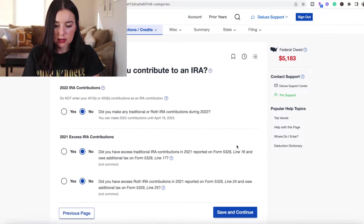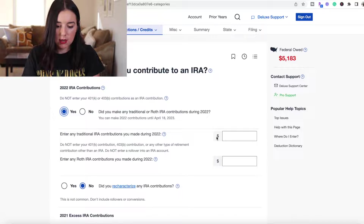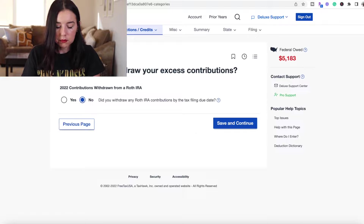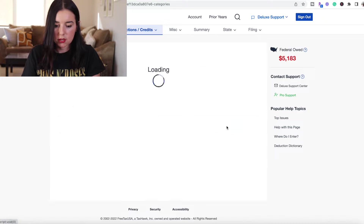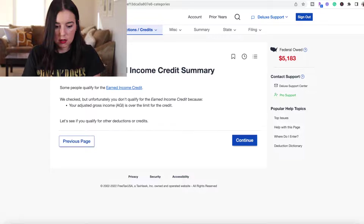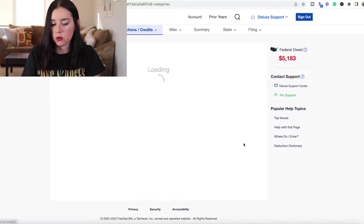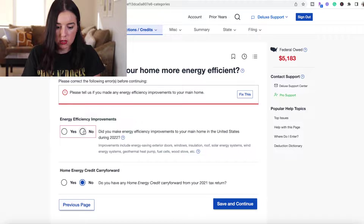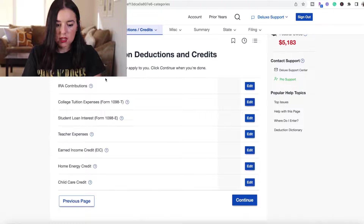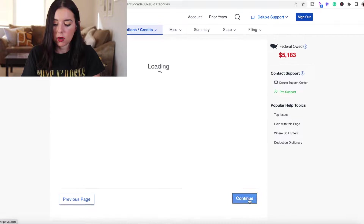We did not have marketplace health insurance. Let's say we contributed $6,000 to a Roth IRA. We did not do any withdrawals, did not attend college, and no student loans. The earned income credit summary says we don't qualify because our adjusted gross income is over the limit. Did you make your home more energy efficient? No. Did you pay for child care? No. Common deductions and credits — click on any that may apply to you. We went through all of this and now it's just giving us the summary page.